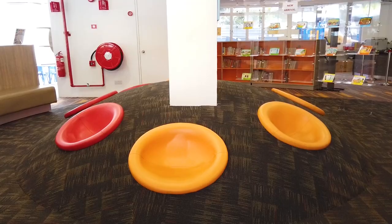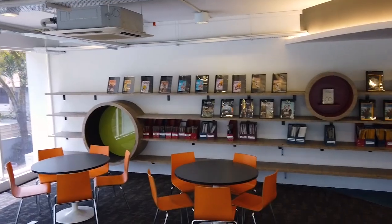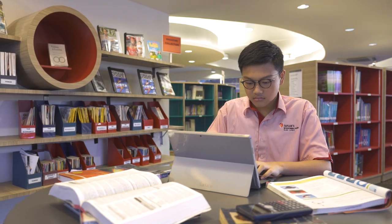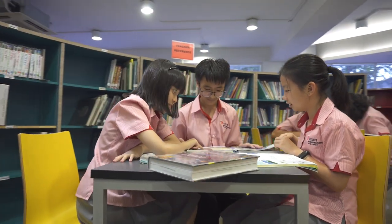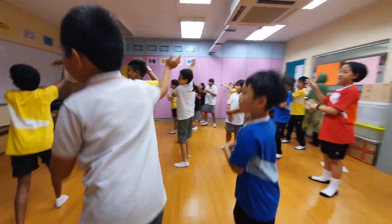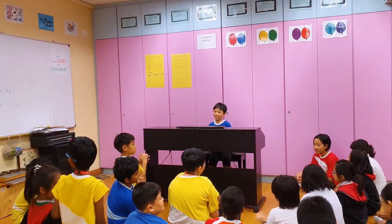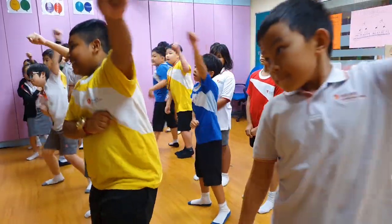The school is also equipped with the primary and secondary libraries, where students can enjoy a quiet learning environment to focus on their studies. The primary music room is a dedicated learning area for primary students to build their knowledge in music and dance.